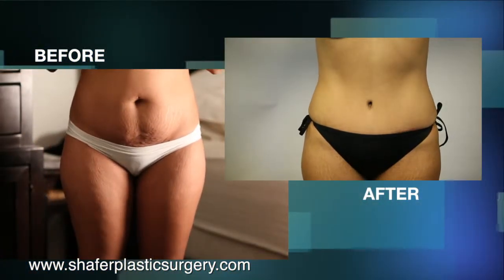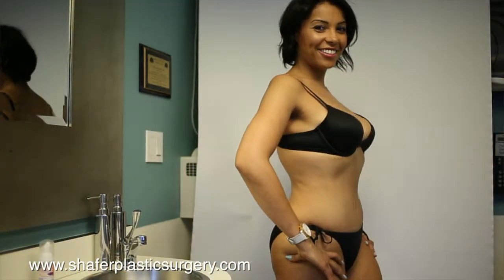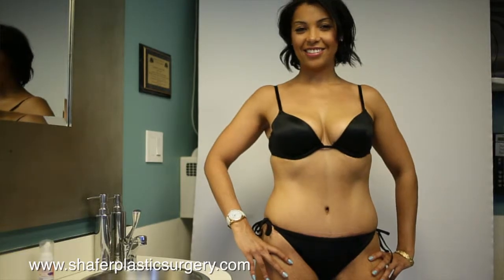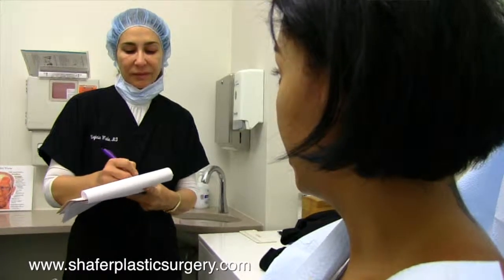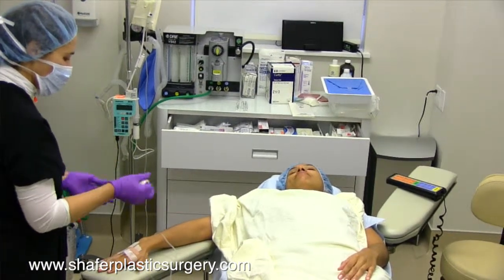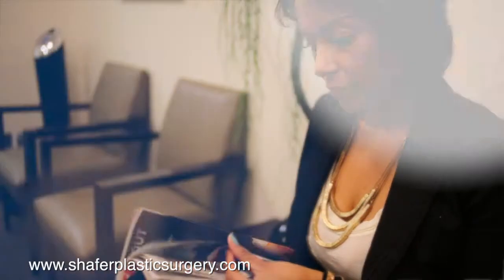To be able to know that there's a solution, that there's a procedure that you can go through that can remove just that extra scar tissue and stretch marks — I just had to do it. And I'm so glad that I got it over with, and four months later I feel great.